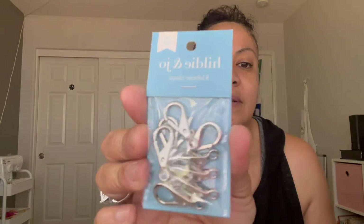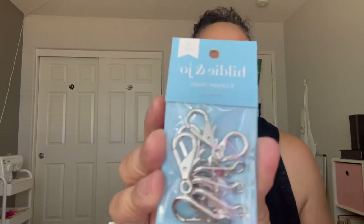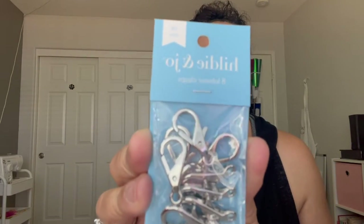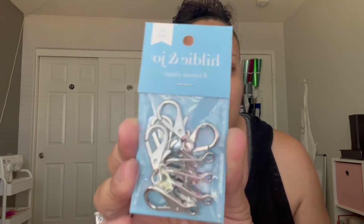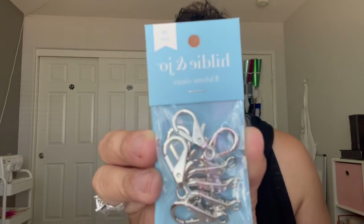I also bought lobster clasps — that was a good deal too, I think half off. I can't remember the exact price since it was over a week ago. I'm always making purse charms, so these are perfect. I usually get silver or rose gold, so the brown ones were a nice option.